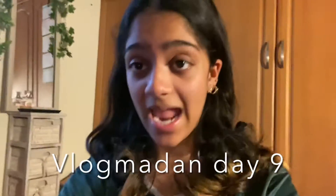Welcome to Vlogmadan day nine! Nine days already — give yourself a pat on the back for making it through. Today's video I'm going to be taking you guys through my Sunday reset routine. Usually on Sundays I like to just prep and reset for the new week coming ahead, so I'm going to show you what I do on this day.